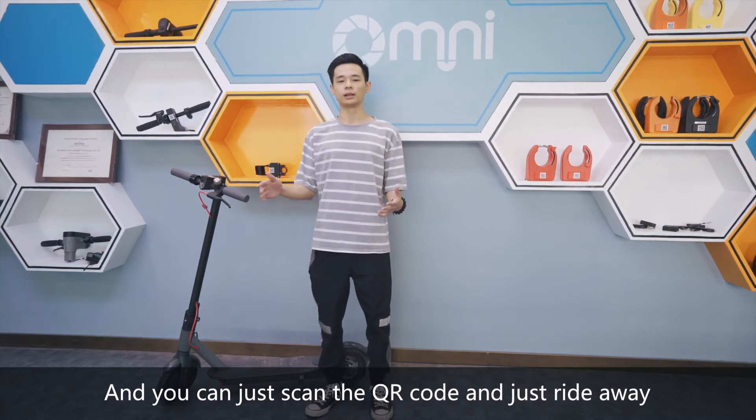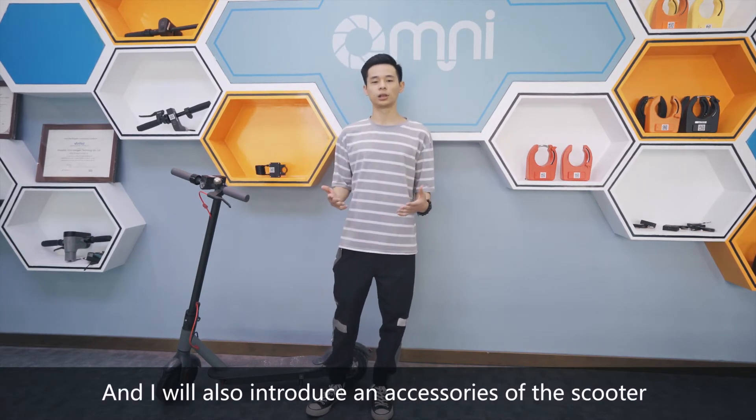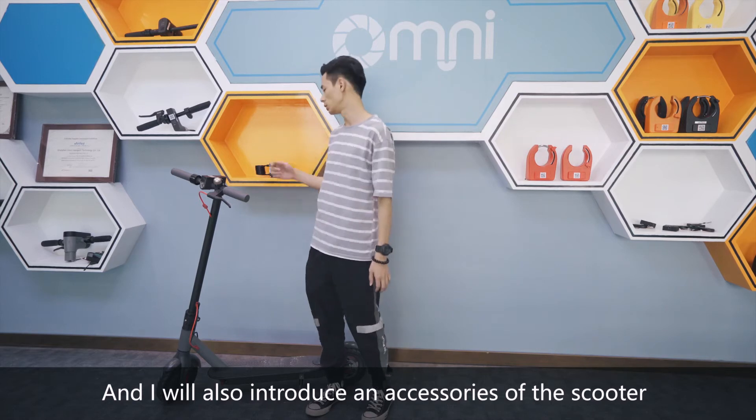You can just scan the QR code and use it right away — it's easy to operate. I will also introduce the accessories of this scooter.